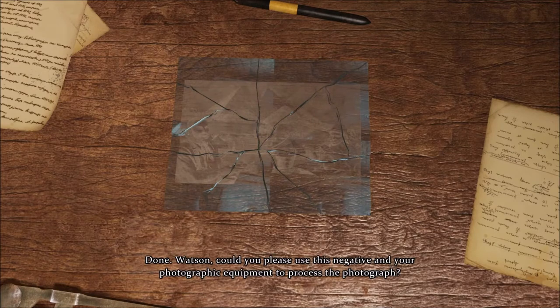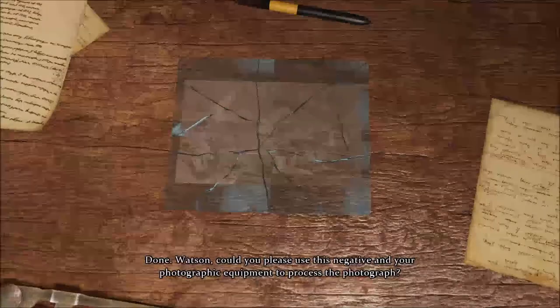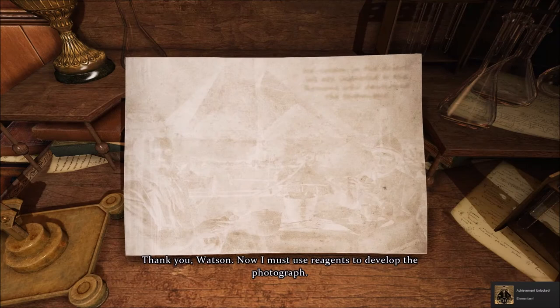Done. Watson, could you please use this negative and your photographic equipment to process the photograph? Thank you, Watson. Now I must use reagents to develop the photograph.